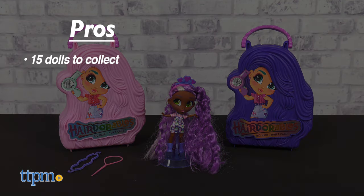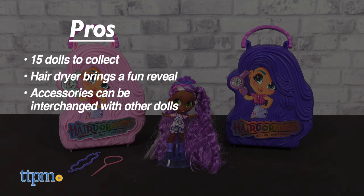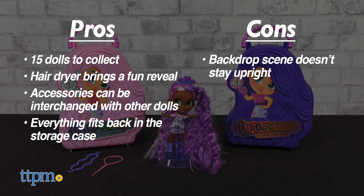My pros: there are 15 different ones to collect, the hair dryer brings a fun reveal, accessories can be interchanged with the other dolls, and when done playing everything goes back in the storage case. My only con is that the backdrop scene doesn't stay upright.